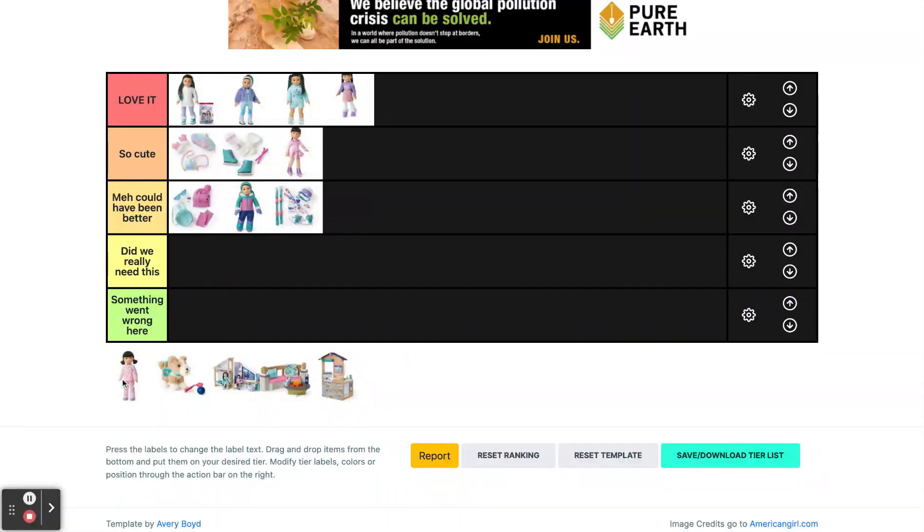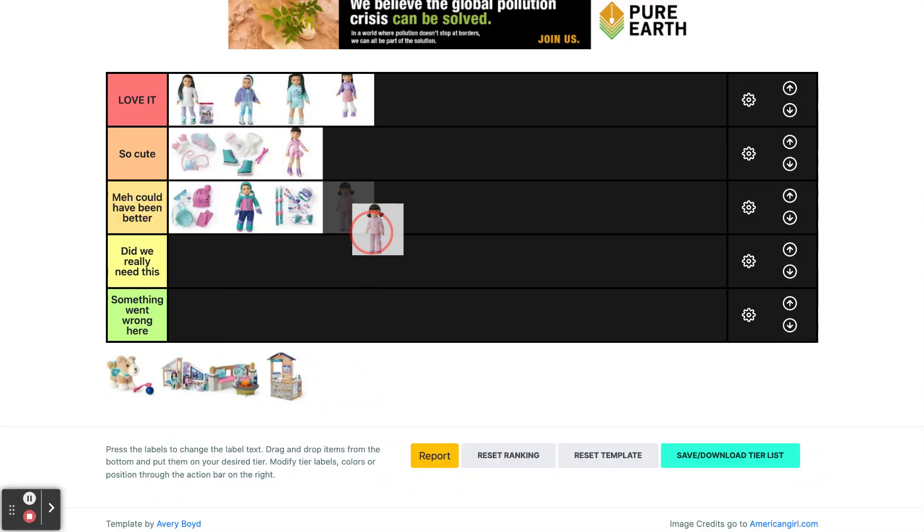Then we have Gwen's pajamas and these are cute, but the material isn't very soft when I felt it at the store. It's just not as top tier as Corinne's pajamas, so I'm going to put that in meh — could have been better.